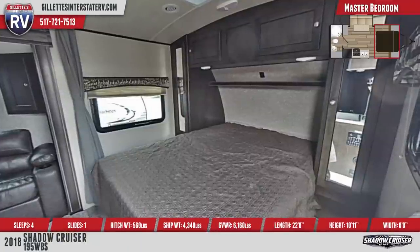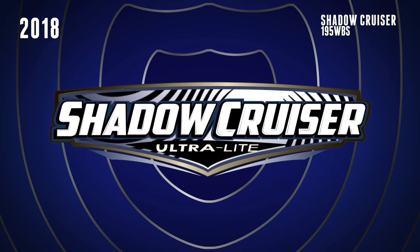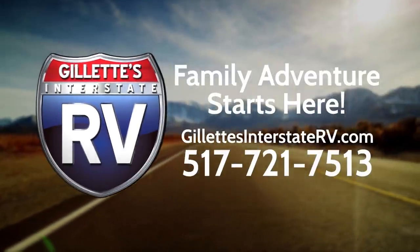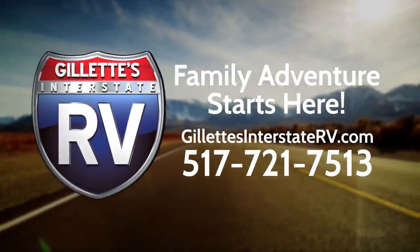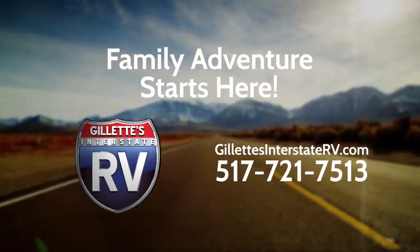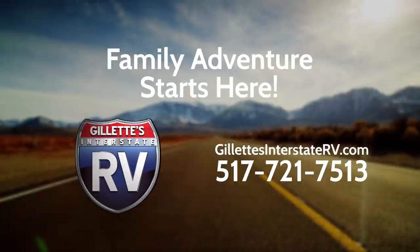RV shopping has never been easier than on Gillette's Interstate RV.com. Gillette's knowledgeable experts are only a click or phone call away at 517-721-7513. So stop by Gillette's Interstate RV, shop online, or give us a call today. We'll see you next time.